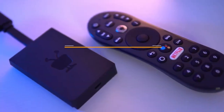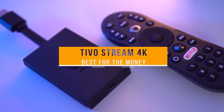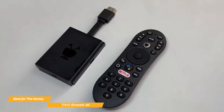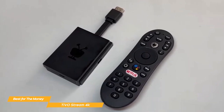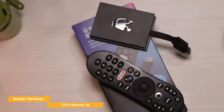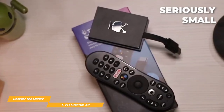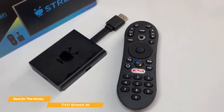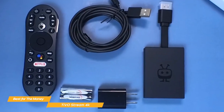Next on my list is the TiVo Stream 4K, the best Android TV box for the money. Now I know what you're thinking — TiVo is that old DVR box from the 90s. But this is not your grandpa's TiVo. This is the new and improved version and it's a great value at the price. This thing is tiny — about the size of a deck of cards and it's perfect for those of you with limited space. It's also sleek and has a minimalist look, which makes it easy to fit in with any home entertainment setup.